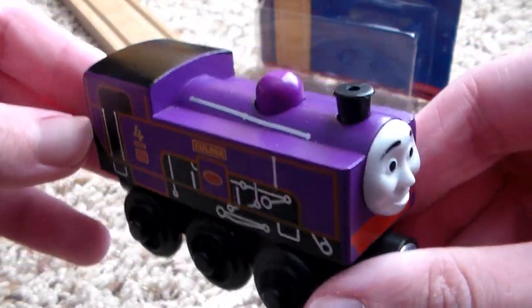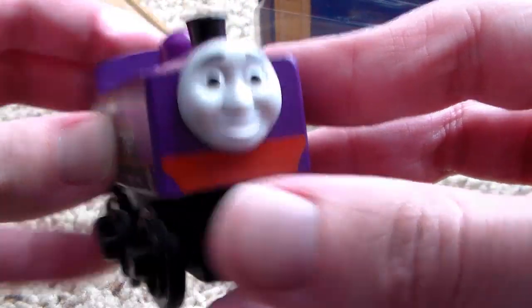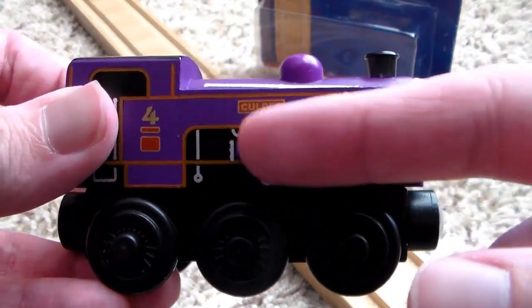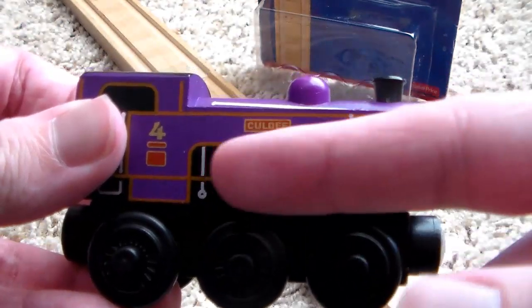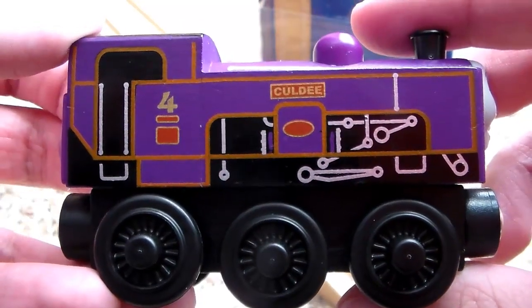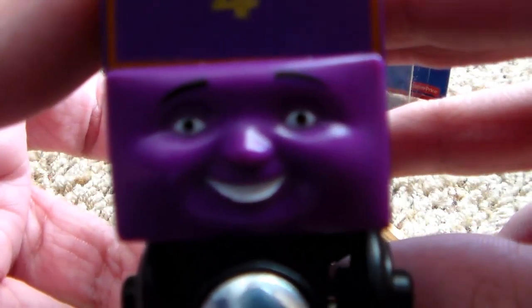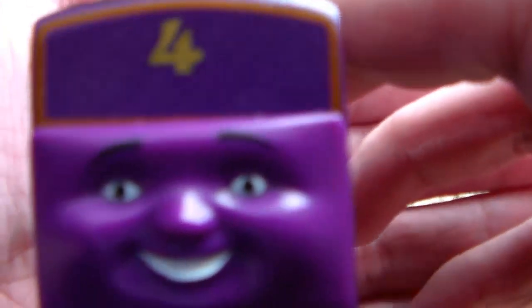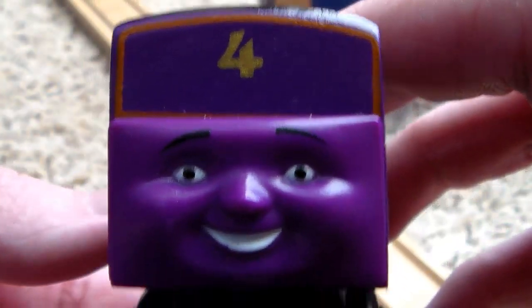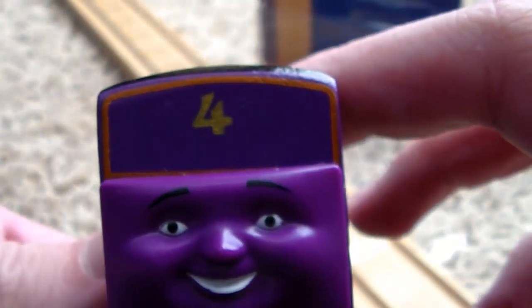Let's look at the 2015 model of Culdee. He's definitely a lot boxier — he's basically a giant box, which is kind of how the 2005 model looked. I really like the inner workings showing how mountain engines looked. This side is definitely more accurate to the Railway Series model of Culdee more so than the older style was. The back face — oh my lord, that's gonna haunt your dreams.